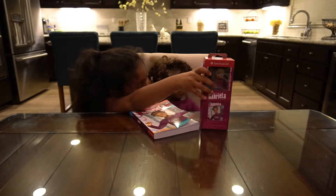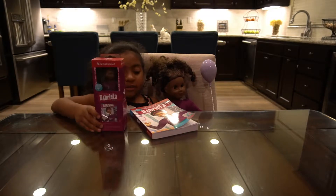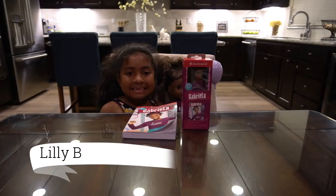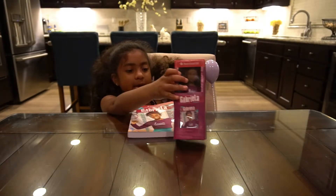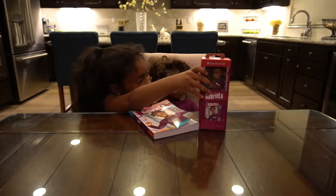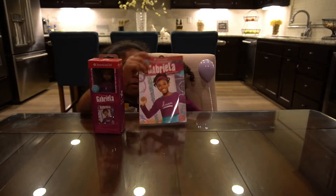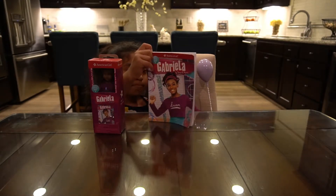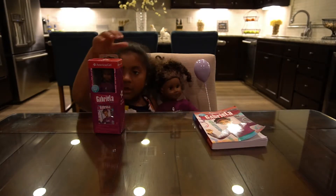Hey guys, so today I'm gonna be revealing this mini Gabriella. Look, Gabriella has a balloon, and we also got her book. Have you seen it? No, you haven't. So let's get opening!